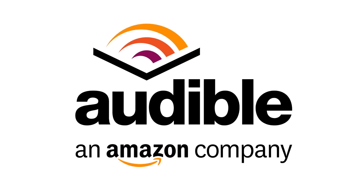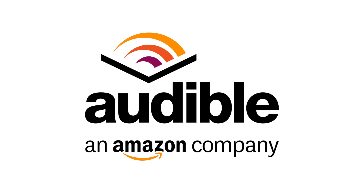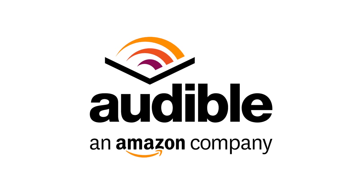This episode of Android Q&A is brought to you by Audible. Go to audiblepodcast.com/authority to get a free audiobook download of your choice when you sign up today.